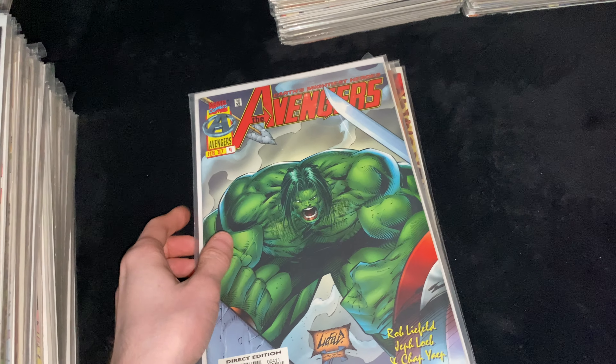Then we got Mighty Thor Volume 2 Issue 38, Legacy Number 540. Issue 39, Legacy Number 541. Issue 41, Legacy Number 543 — awesome cover. And Issue 42, Legacy Number 544.